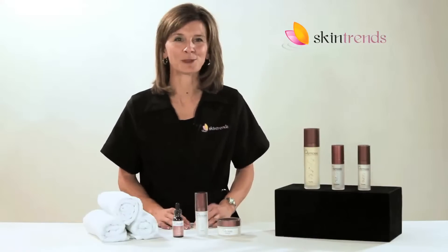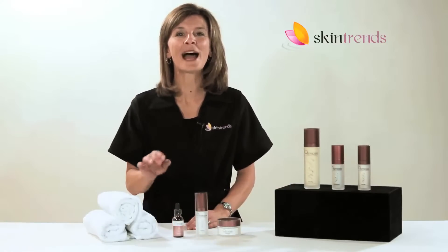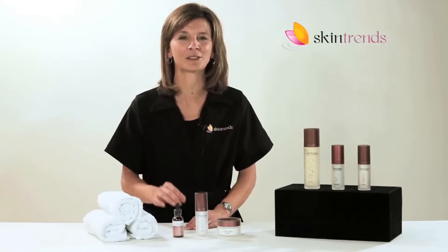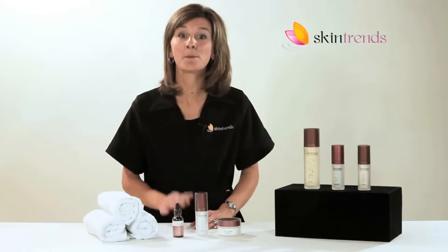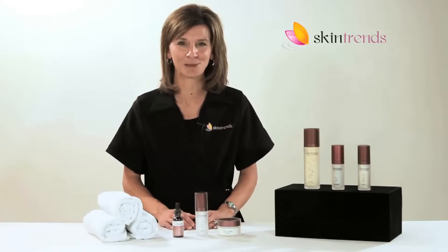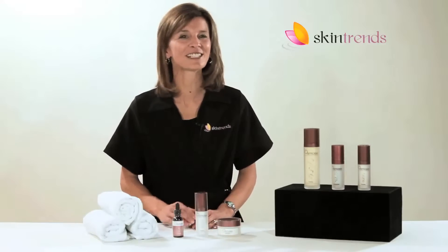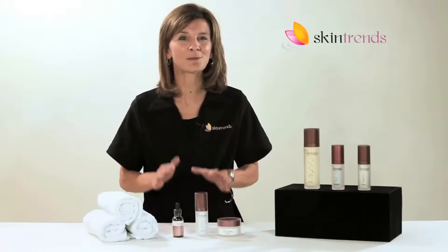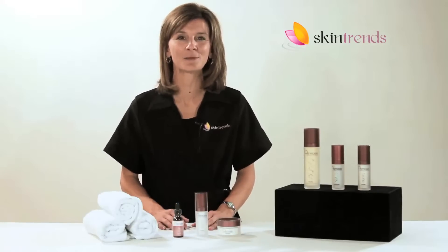If you want to add a boost to the hyperpigmentation treatment system, we recommend the powerful DNA restoration serum Catalyst. Catalyst rejuvenates the skin DNA by repairing it with cellular stimulation. Utilizing their patent-pending zinc finger technology, corrective agents penetrate down to the dermis and make real changes to dark spots and patches.